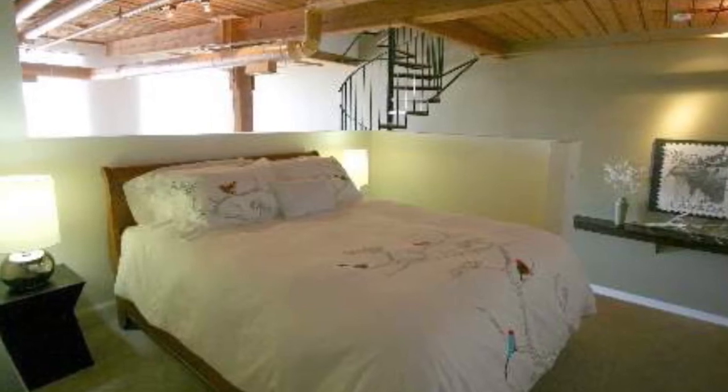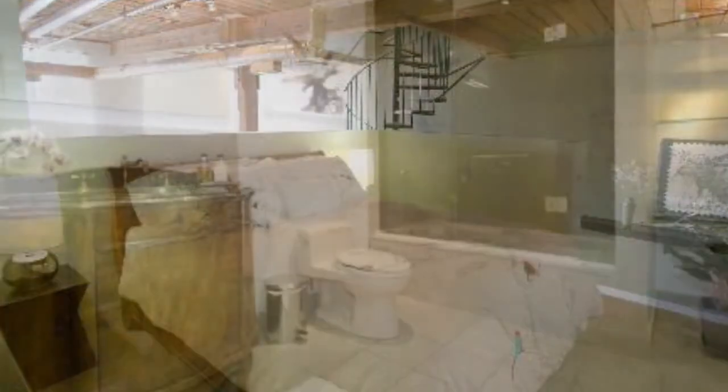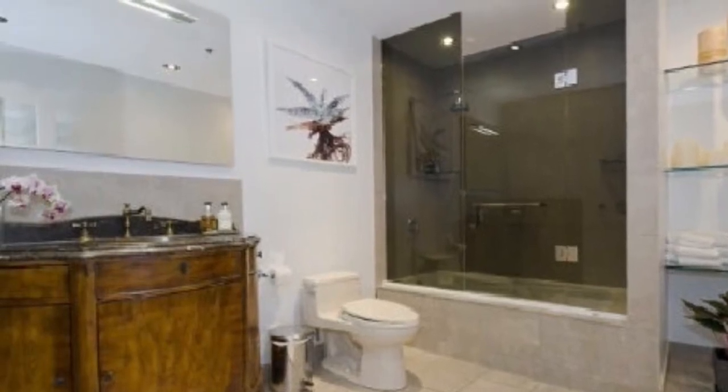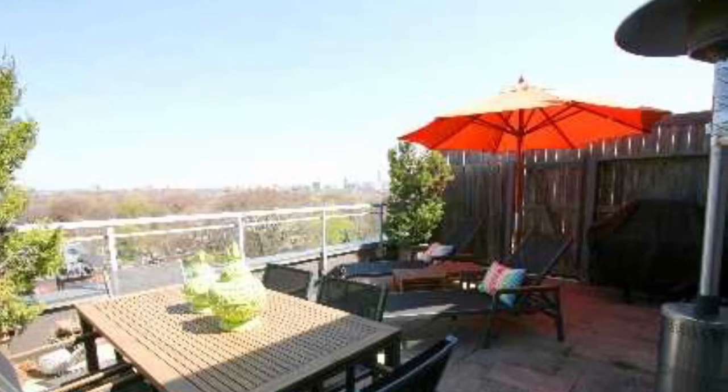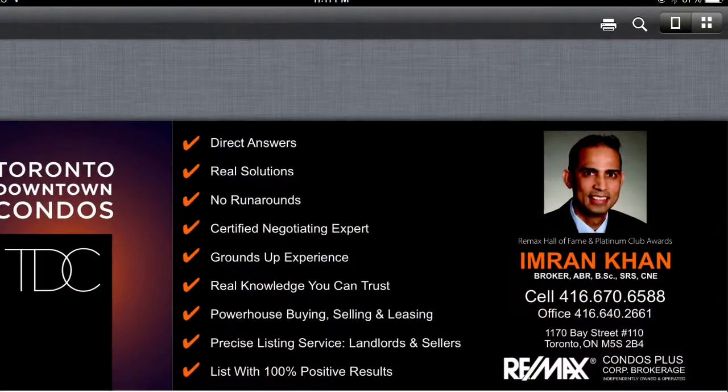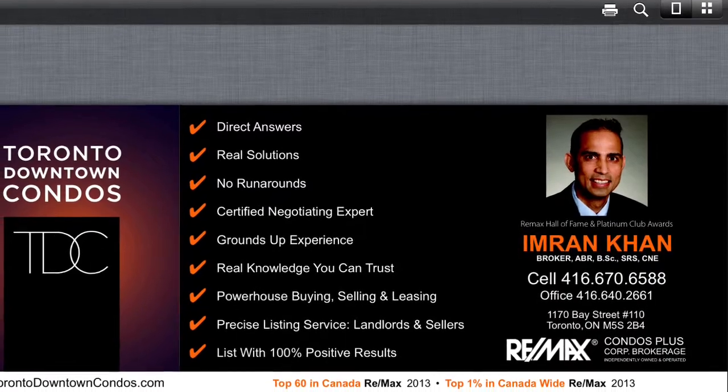Low maintenance fee. The second bedrooms are really as spacious as the first bedroom — look at the size of this master en suite. Terraces with barbecue hookups. It's a fantastic living area in King Queen West.